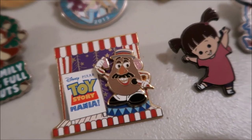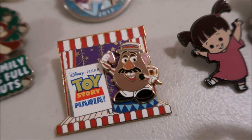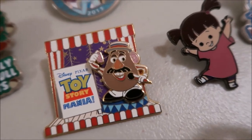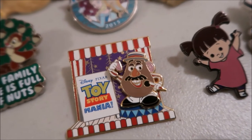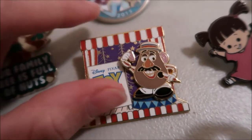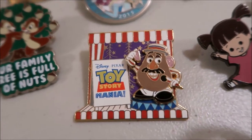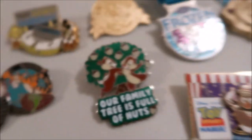This next pin is a Toy Story Mania pin. It's one of my favorite rides at Hollywood Studios. We always have a contest to see who can score the highest — the ride tells you who's the champion in the cart and who out of the four in our family wins. This pin was actually a gift from my sister. It even has a moving element — the ear moves a little bit. It's just a rack pin but it's a pretty nice pin, and it represents the fun our family has together.